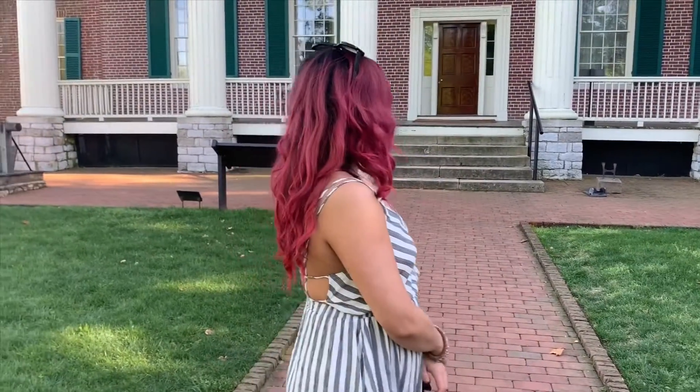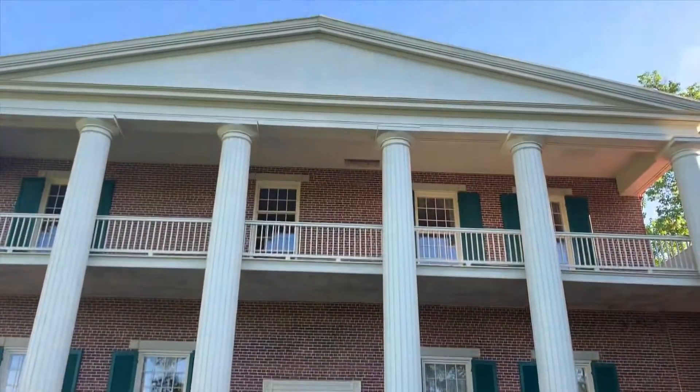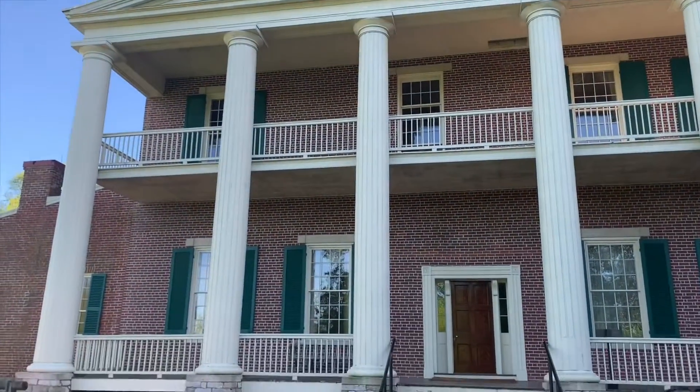Hey y'all, so this is the outside of Andrew Jackson's house called the Hermitage. This was built in the late 1700s and it's about 800 square feet total roughly. About 90% of the items are still original from the family, so it's really special — but we can't take photos inside.